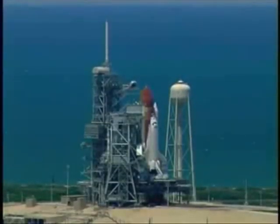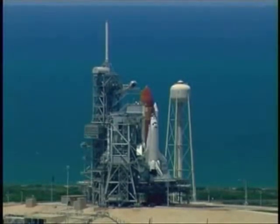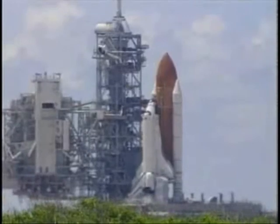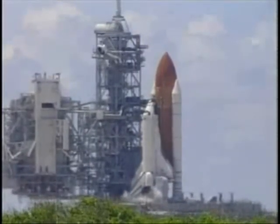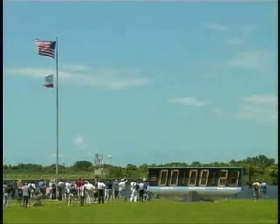We are transferring to Orbiter internal power at this time. Discovery is now running off its three onboard fuel cells. Coming up on a go for auto sequence start. And we have a go for auto sequence start. Discovery's onboard computers have primary control of all the vehicle's critical functions.